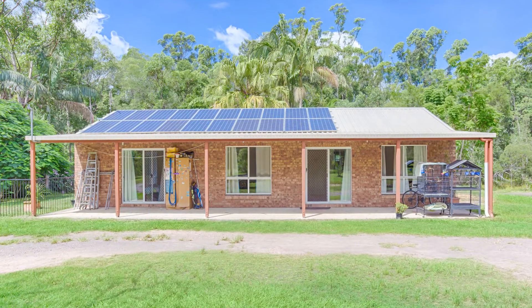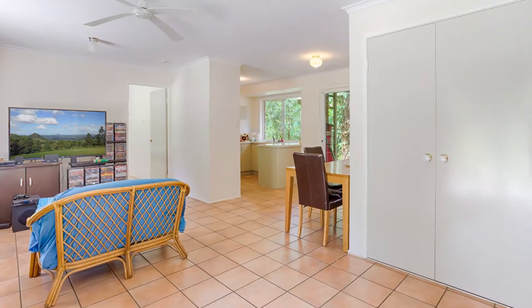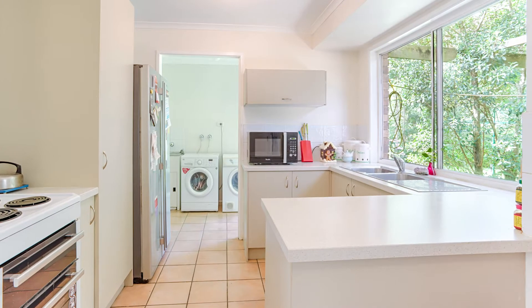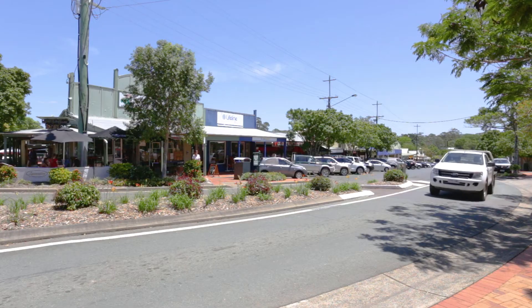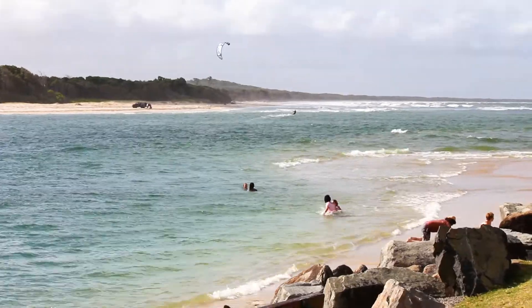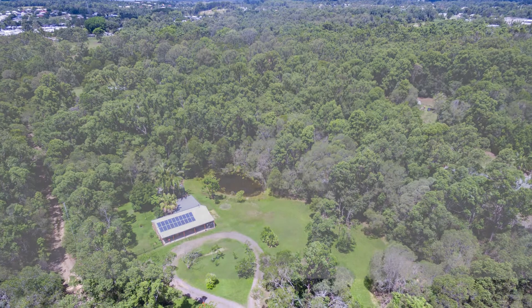This property ticks every box for those seeking small acreage living in town. This is rare to the market and will not last long, so be very quick to inspect. Just a short walk to the bustling town of Kuroi in Noosa's hinterland, with schools, sporting facilities, dining, shops and specialty stores. Noosa river and beaches are only 20 minutes away. Flat land of this size is very sought after, especially so close to town.